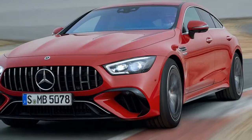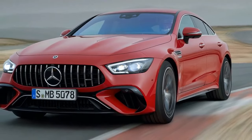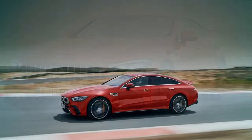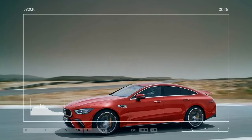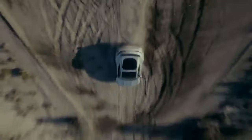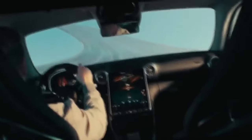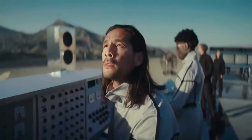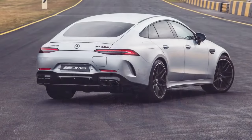According to Mercedes, the E-Unit adds nearly 500 pounds to the already hefty platform, bringing the GT 63 SE Performance's weight to approximately 4,800 pounds. While this weight is staggering, what's more astounding is the powertrain's combined output of 805 horsepower and 1,047 pound-feet of torque, distributed to all four wheels.